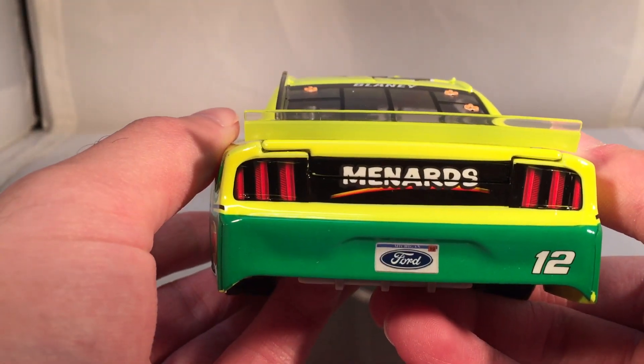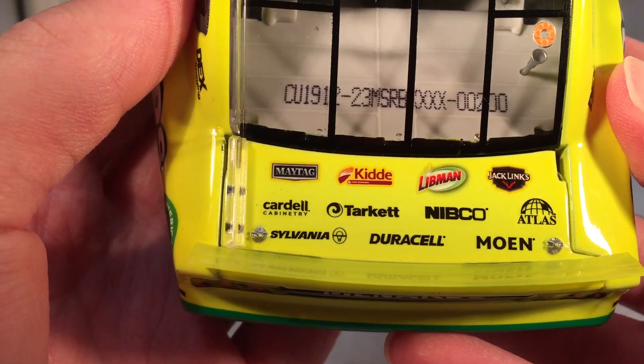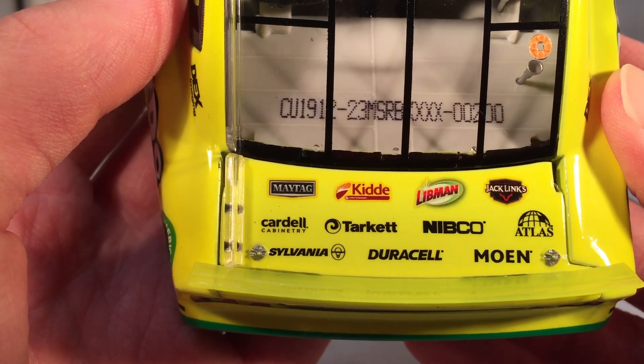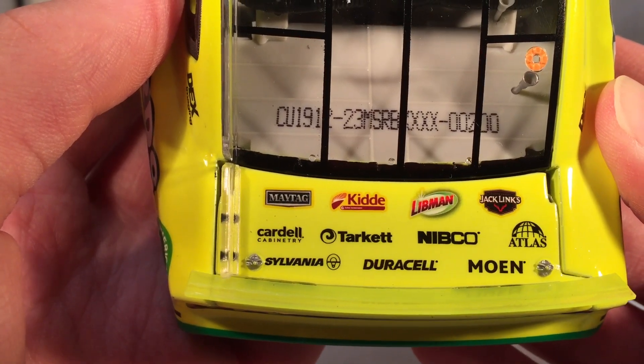On the back you got Menards, number 12, and the Ford license plate. On the deck lid you got Maytag, Kidd, Libman, Jack Link's Beef Jerky, Cardell, Tarket, Nibco, Atlas, Sylvania, Duracell, and Moen — basically all the sponsors of the Menards cars this year. This is number 200.